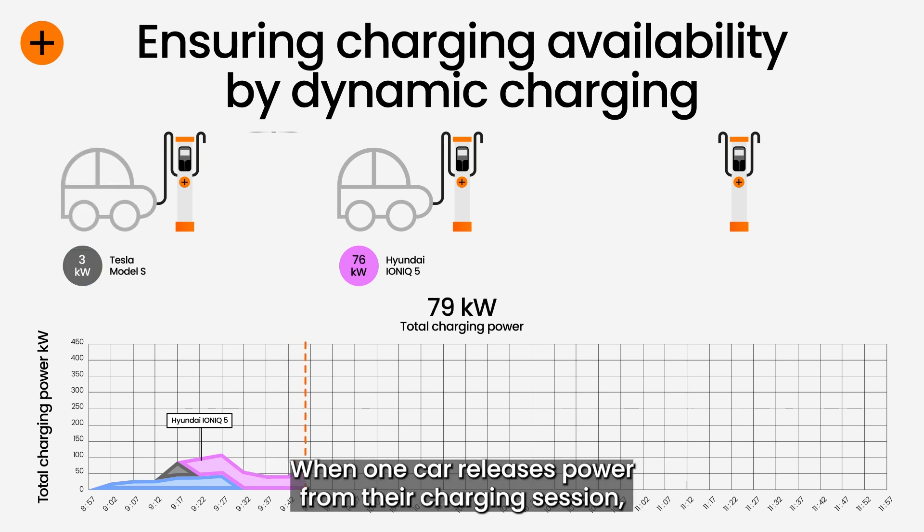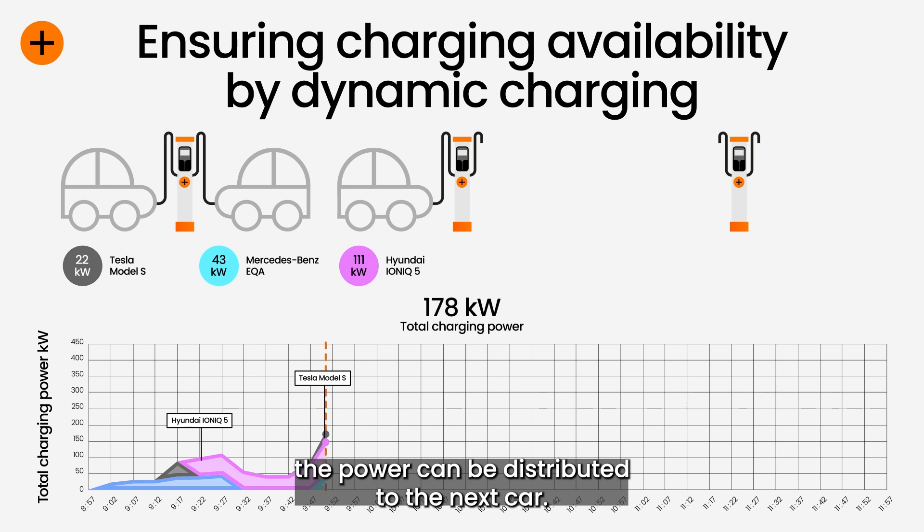When one car releases power from their charging session, the power can be distributed to the next car.